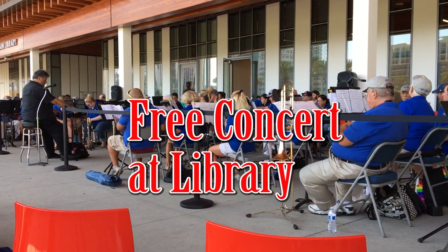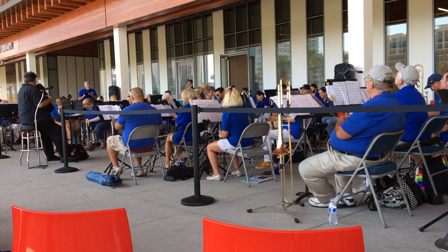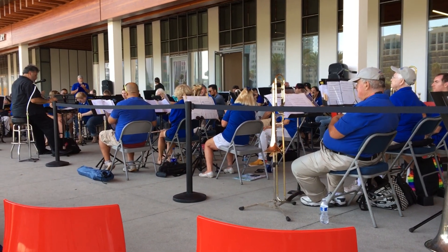We're at the library where the Long Beach Orchestra is doing a little concert for us. It's very exciting.